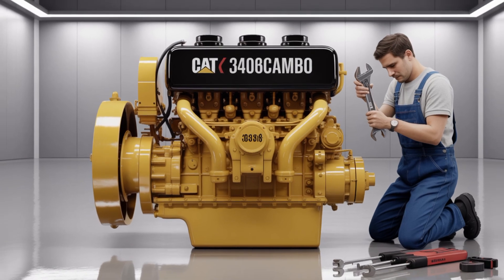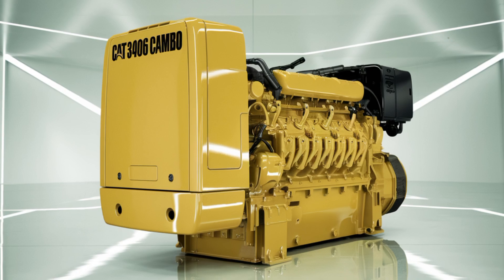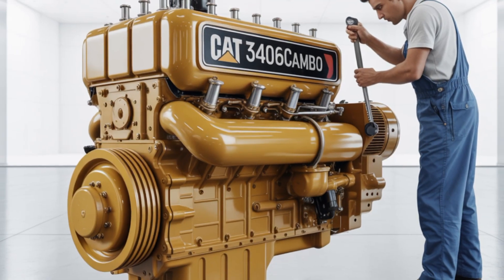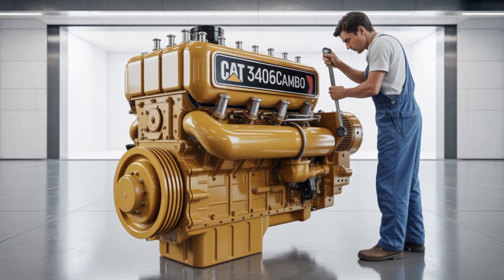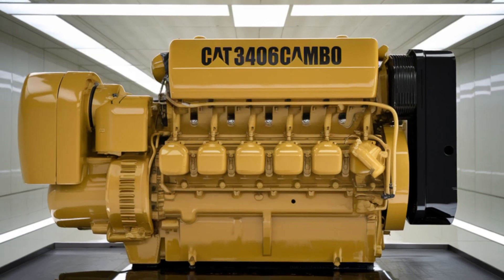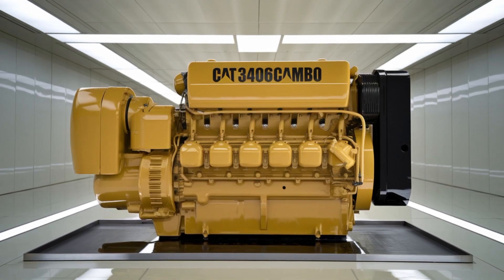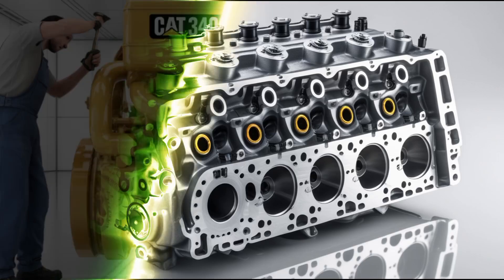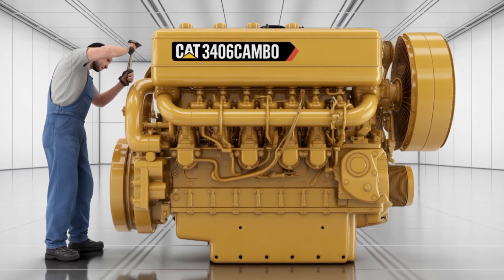One of the key features of the 3406C is its robust design. This inline six-cylinder, four-stroke diesel engine boasts a displacement of 14.6 liters, or 893 cubic inches, with a bore of 5.4 inches and a stroke of 6.5 inches. The engine is built to handle the rigors of heavy-duty applications, and the compression ratio stands at 14.5 to 1, contributing to its impressive power output and efficiency.